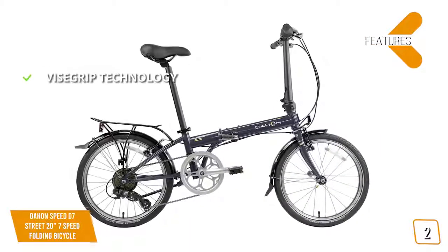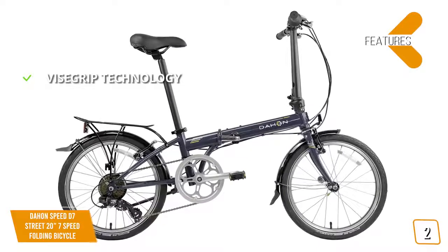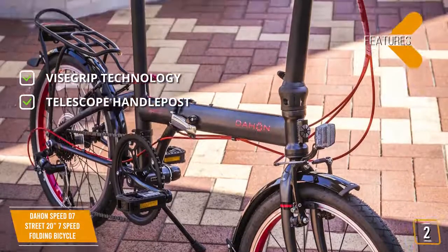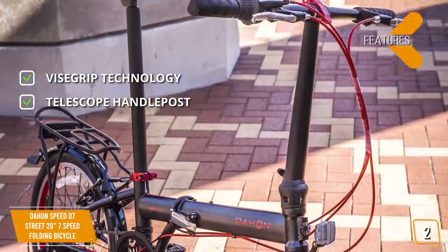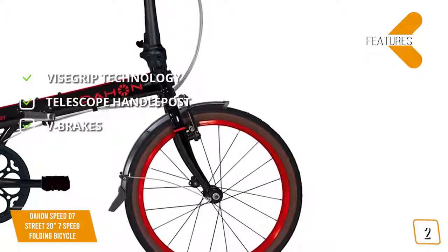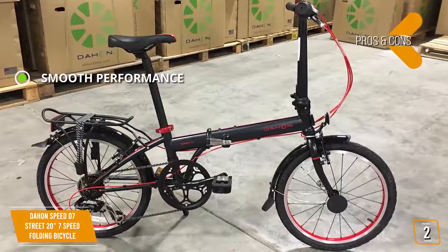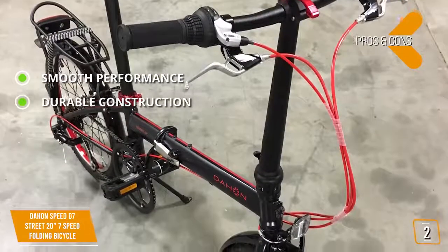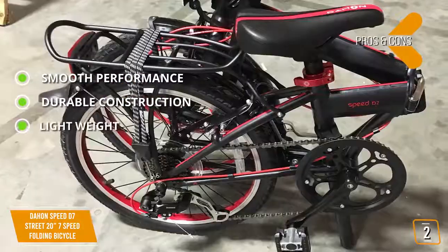The Dayhan Speed D7 is equipped with Dayhan's own 20-inch wheels. The tires are combined with aluminum rims with 20-hole front and 28-hole rear hubs for a very sturdy base and superior performance. The brakes are equipped with wind-zip smooth and powerful 110mm V-brakes. You can fold this bike up quickly for maximum convenience. The features include Vice Grip technology for complete stability, a forged alloy telescopic handle post for optimal control, and an impressive V-brake system giving you maximum stopping power.